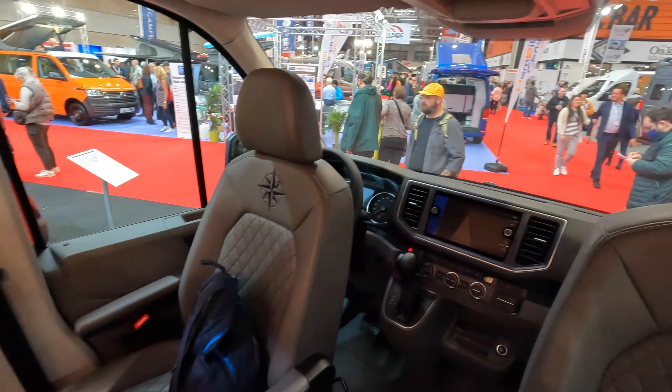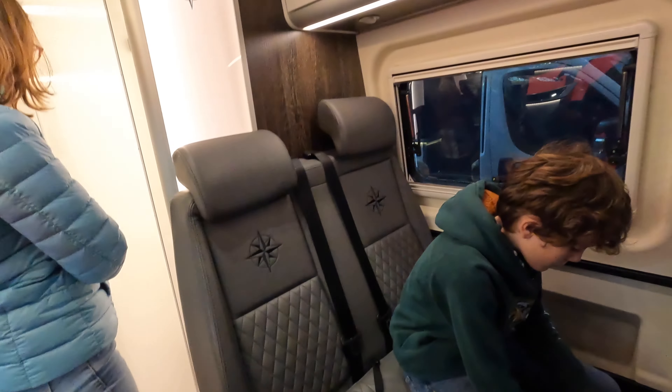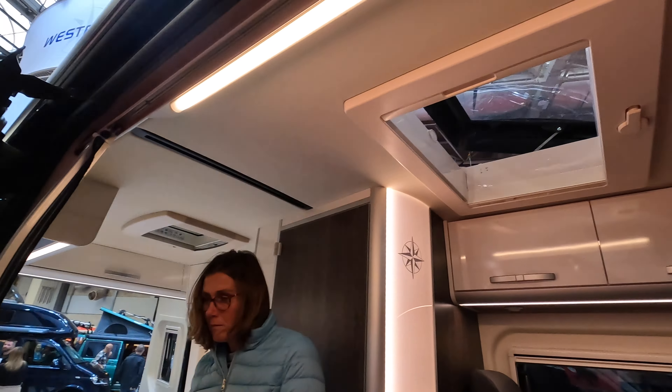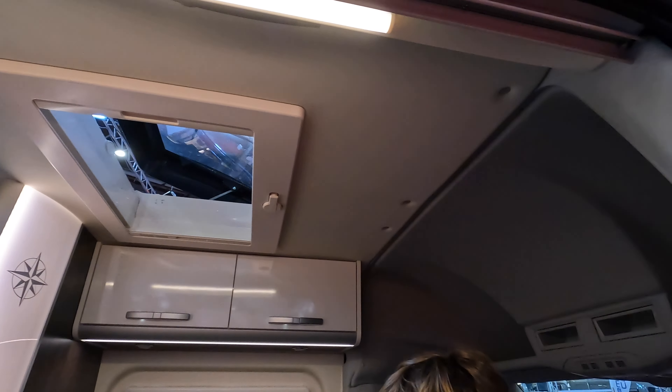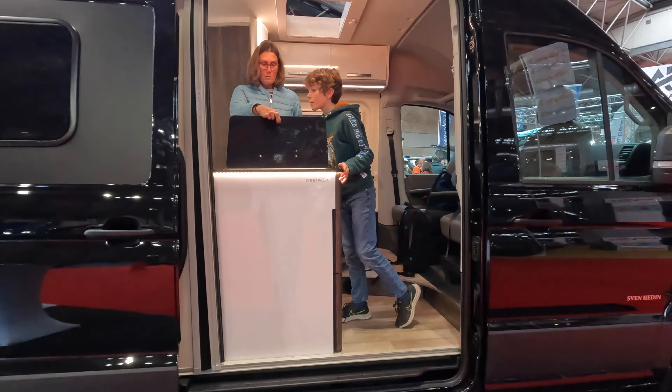All of those cab controls are very, very similar to ours because it's a Volkswagen Crafter. This is a point for Westphalia and we'll see if we can ask them — if they could do this van with that clever little flip-out seat they have, I think that would be perfect for us. Let's see if we can find the chap to ask.